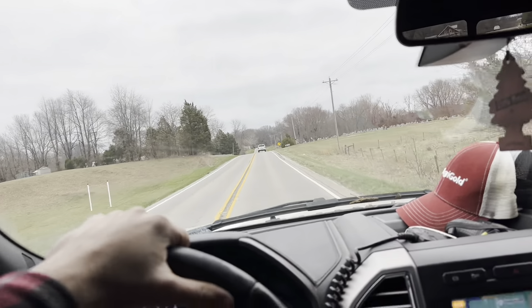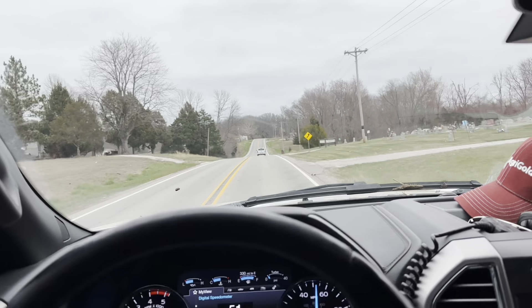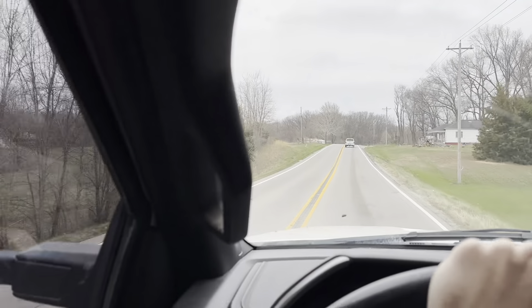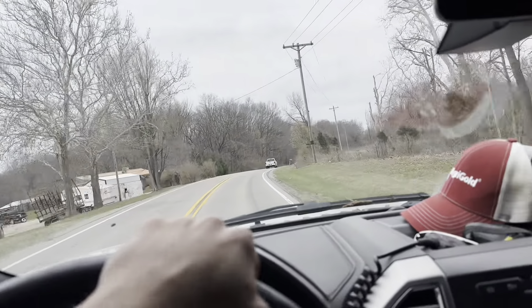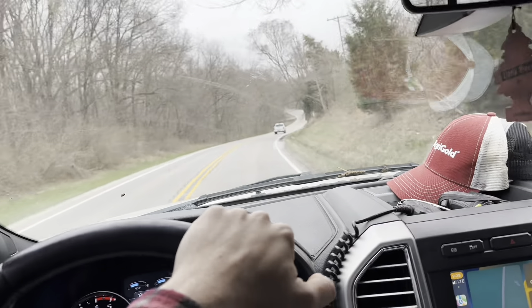Monday morning. Figured I'd drive around and see if it was going to be dry enough to get the excavator out and clean out some ditches. Well, I don't know if you can tell by the mud stuck to the windshield, but I absolutely buried the pickup to the frame. So the answer was no, it's not dry enough quite yet. We're headed back to the farm to go find something else to do today.